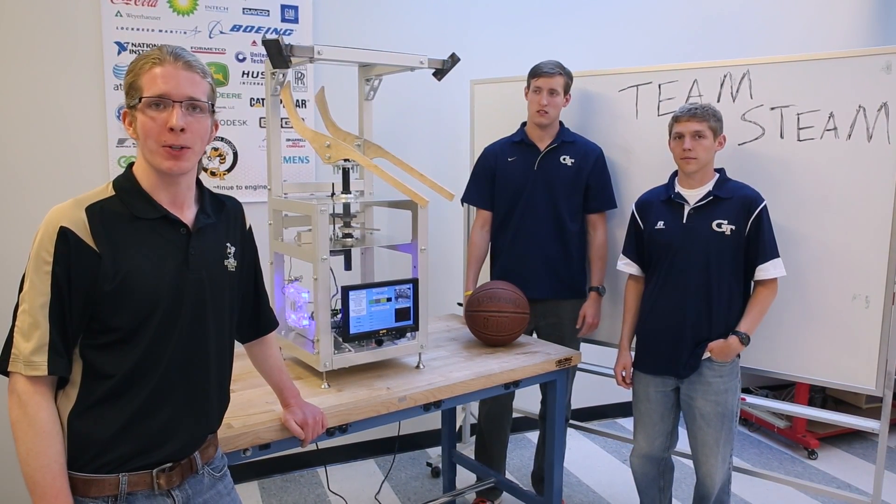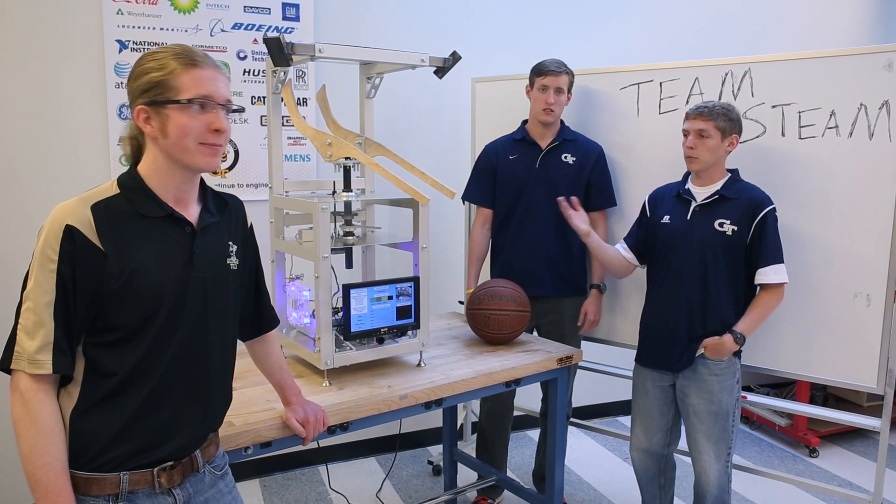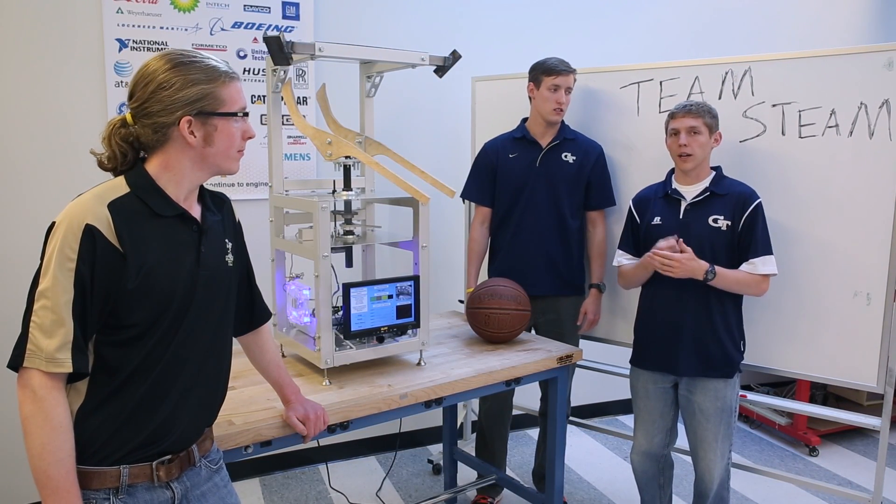We designed an automated basketball rebounding system with player tracking. In developing our prototype, we looked at the problem of inefficient basketball practice. Often times, shooters waste a lot of time chasing down missed shots, and with this prototype, it will not only rebound, but also return the ball to the player.